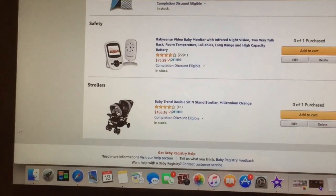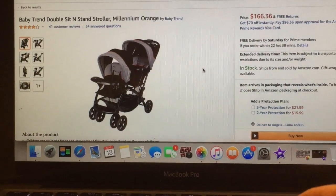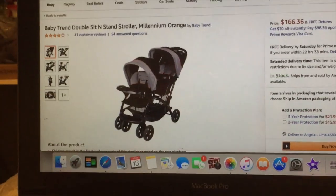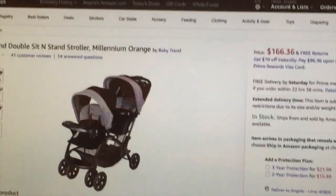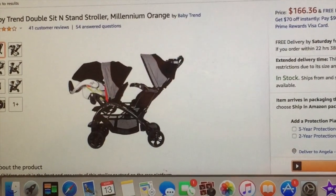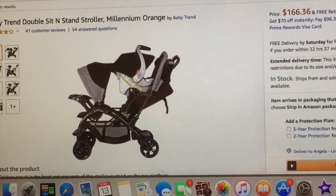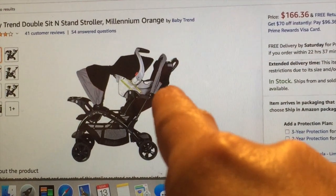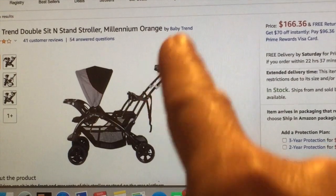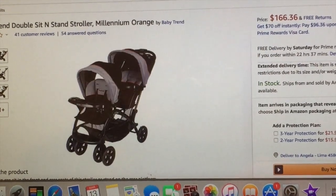The last thing on here is a stroller — the Baby Trend double stroller — because I need to fit Alex and the baby. This works with the car seat my niece gave me. You can have them both sitting up when the baby's a little bigger, car seat in the front and Alex in the back, or Alex in the front so she can see and the baby in the back close to me — which is what I'd probably do. You can also have it so Alex can stand. It folds up nicely.